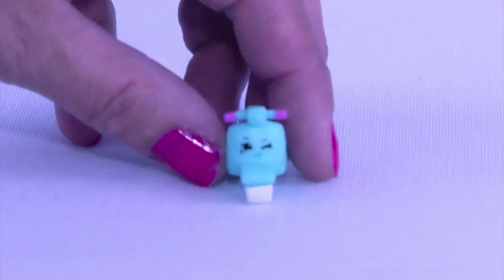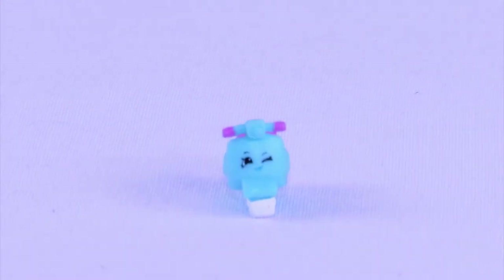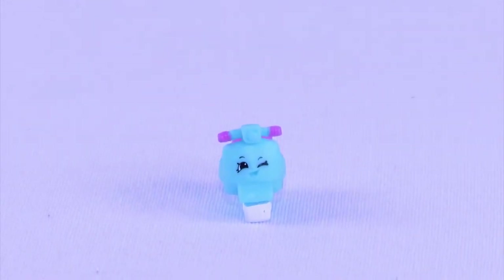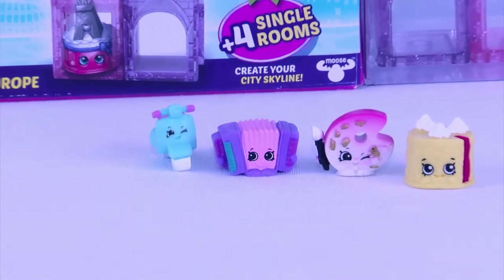Looks like a super cool ride. This adorable Shopkin is Maria Moped, and it's from the Italian Tour. You jump on a moped and ride around the city and check everything out. Super cool.